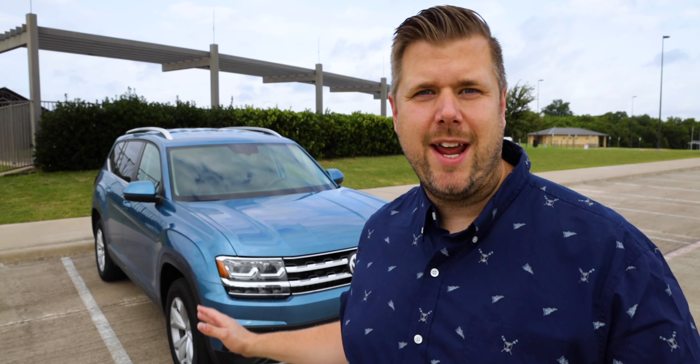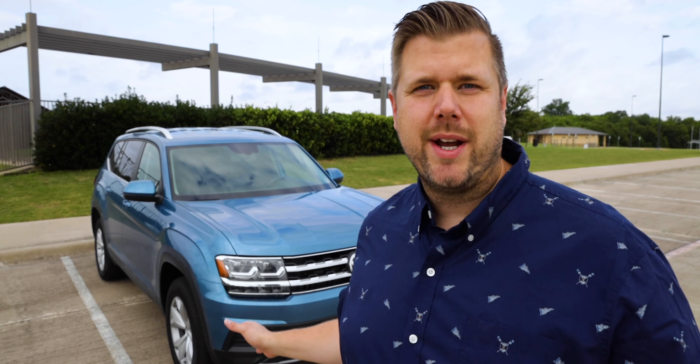Any of you that have been following along with me for a while, watching my reviews or following me on Instagram, you probably know I own a 2018 Volkswagen Atlas. I made a whole video called 'Putting Your Money Where Your Mouth Is' about me buying that vehicle — reviewing it, really liking it, and then actually buying one for my family.